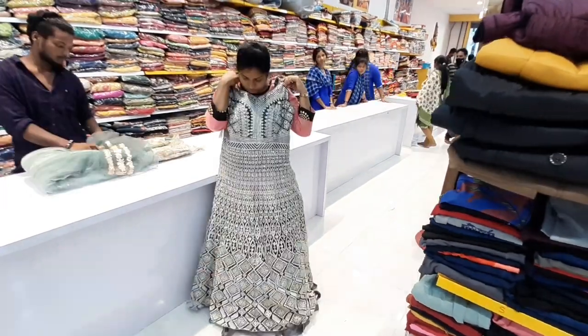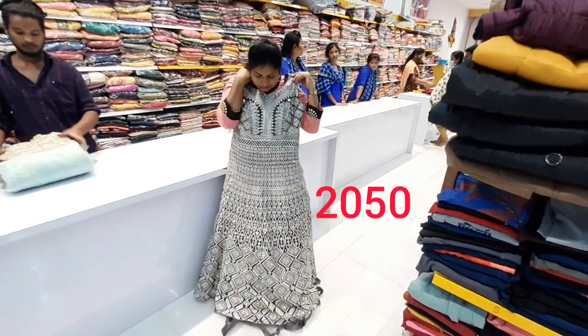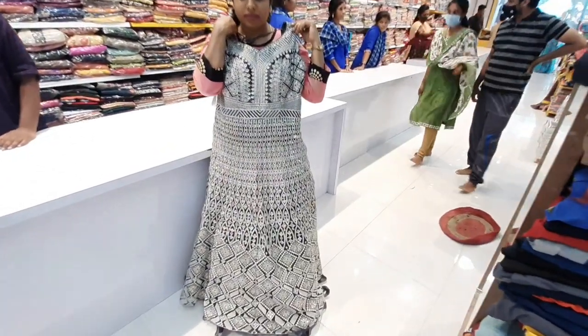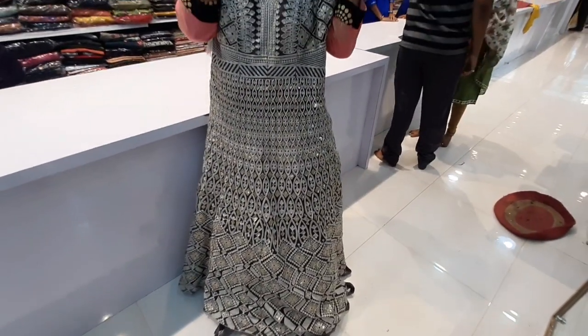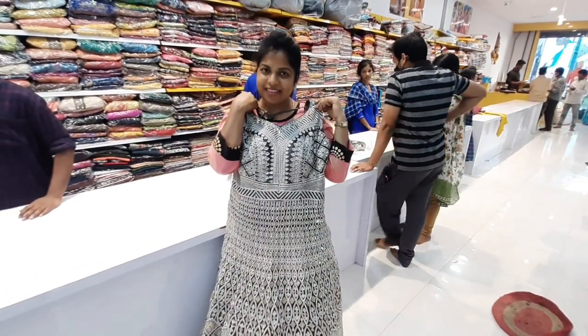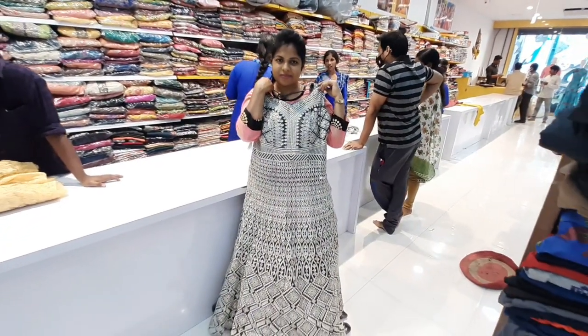The next outfit is a beautiful black color with sequence work. It has a lot of heavy work. It has a lot of beautiful detail. The cost is 2050 rupees.